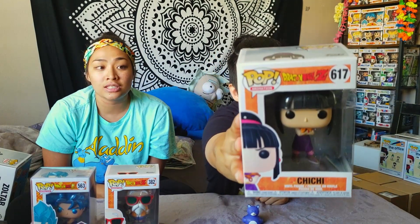The last Dragon Ball Z one we have here is Chi Chi. We need to finish the family, so she's a common. What can you say about Chi Chi? She's badass. Those are the three Dragon Ball Z pops.